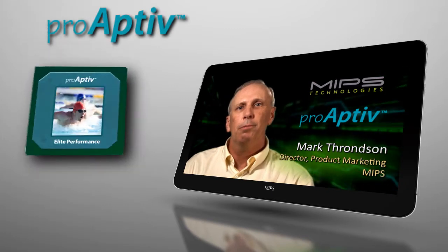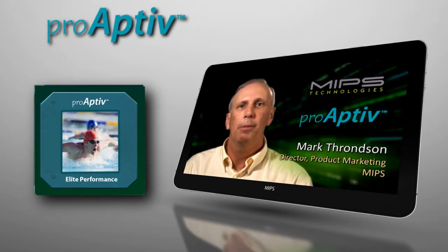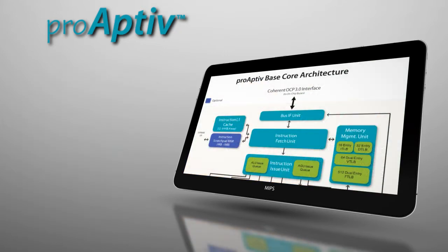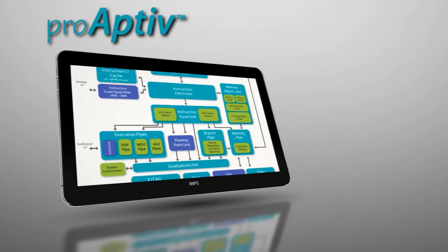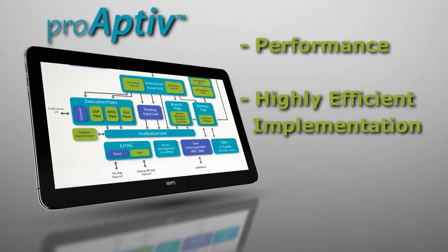The new ProActive processor core from MIPS was specifically designed to provide a compelling web experience on your TV, on your phone, or on a tablet. What makes the MIPS ProActive processor core family so ideal for web-connected consumer devices is a combination of high-end features delivering performance for an embedded processor core, coupled with a highly efficient implementation.